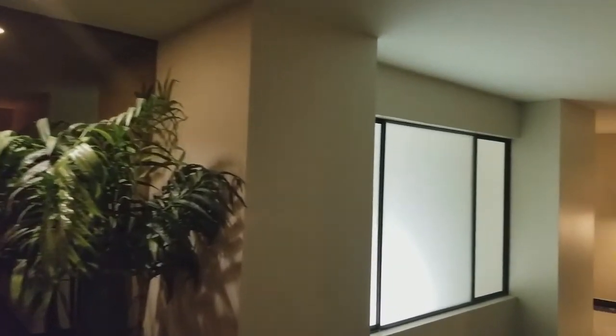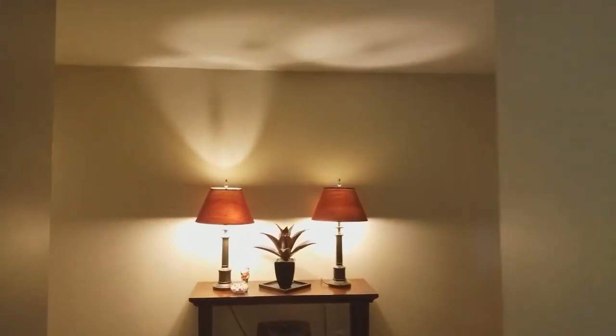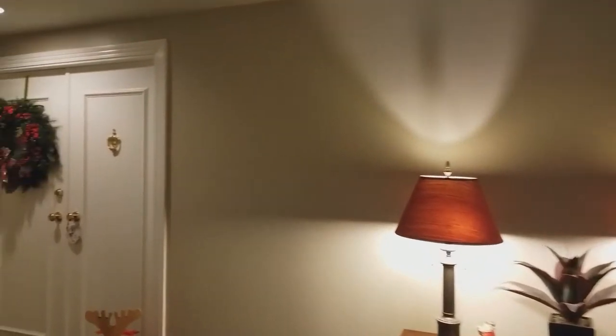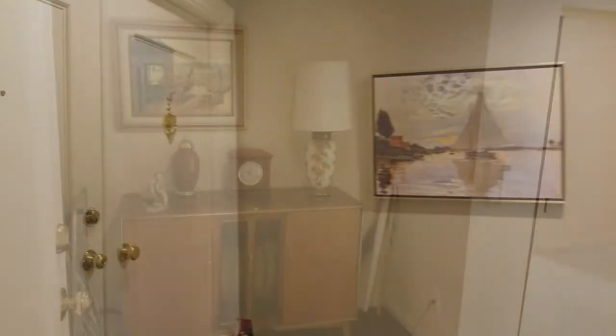The elevator takes you up to the third floor and that's where we'll be stopping today. We'll be visiting unit A-31. It's currently for sale for $365,000.